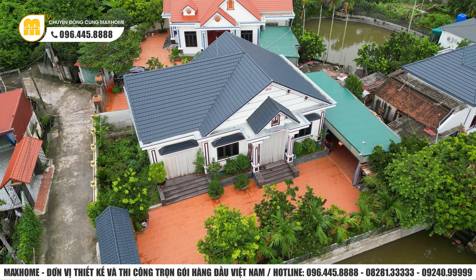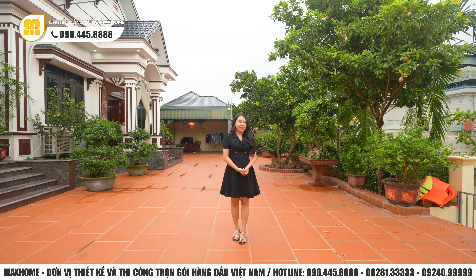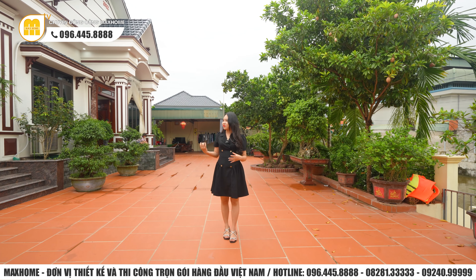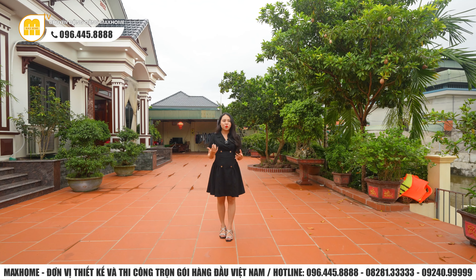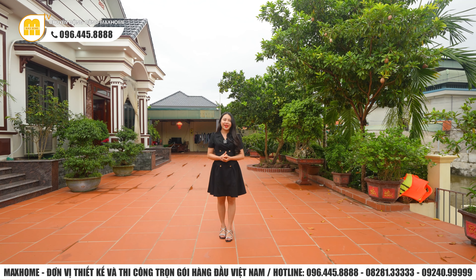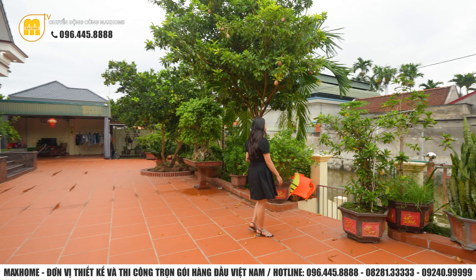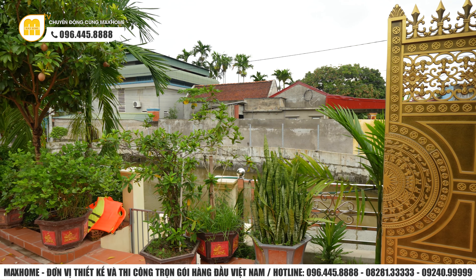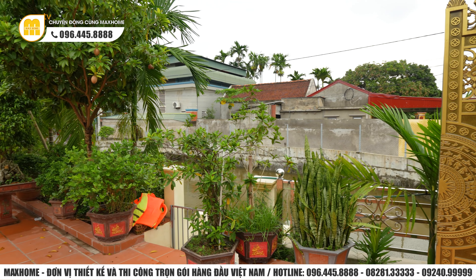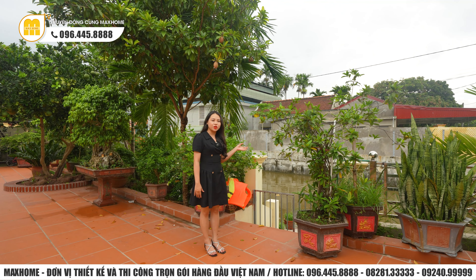Từ đây bước vào phía bên trong sẽ là một khoảng sân vô cùng lớn và rộng rãi. Trước tiên vào phía bên trong để khám phá ngôi nhà chính, sau đó dẫn quý vị đi khám phá toàn bộ xung quanh quang cảnh sân vườn. Đầu tiên, ở phía trước ngôi nhà sẽ có một cái ao vô cùng lớn để nuôi cá. Cá rất to. Phía trước ngôi nhà có một cái ao lớn như thế này, tượng trưng cho yếu tố thủy.